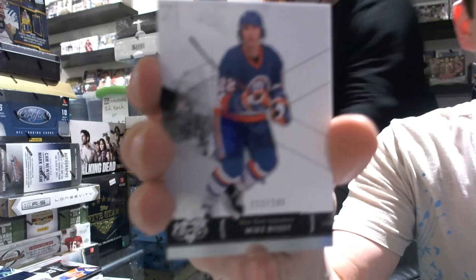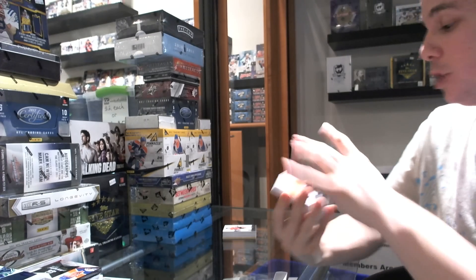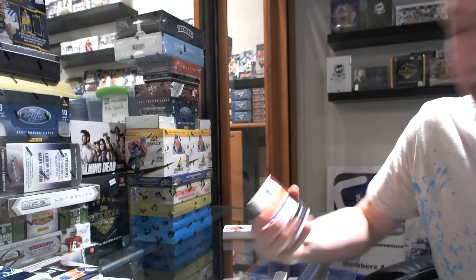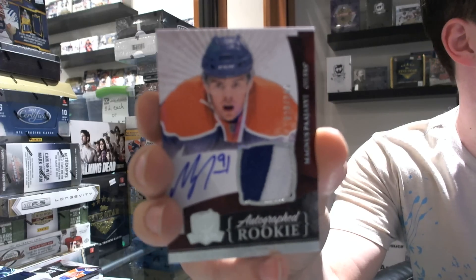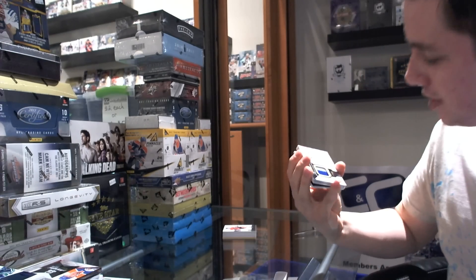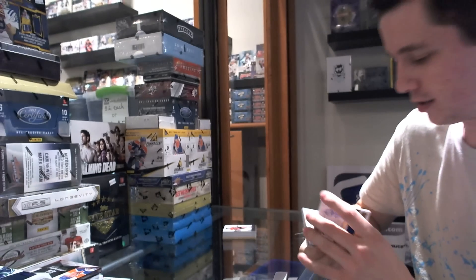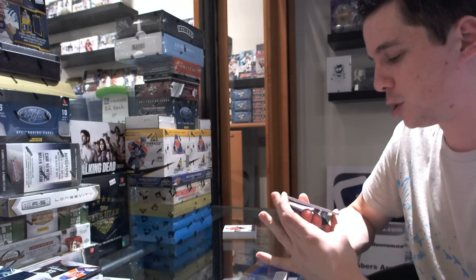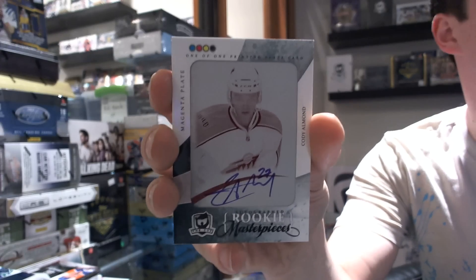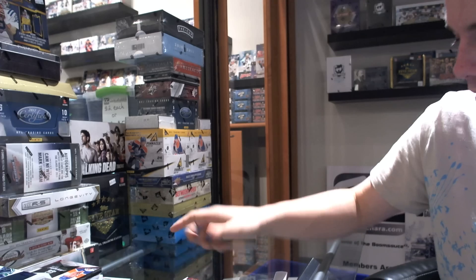We've got a base card number 249, Mike Bossy. Got a nice two-color rookie patch auto, number 26 out of 249 — once again, Magnus the Pirate, Hyarby. Third Pirate in this case. We've got a two-color signature patch, number 55 of 75, Ryan Kessler. We've got a one-of-one autographed magenta printing plate from SP Authentic — Cody Almond. And a rookie auto, number 199, Braden Irwin. That was the first legitimately weak tin I opened.